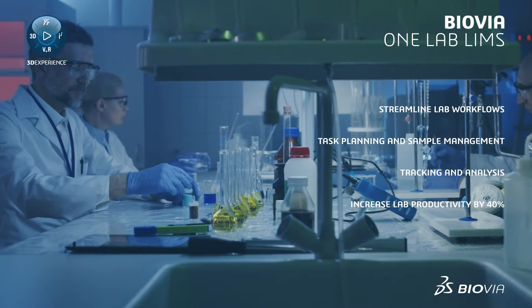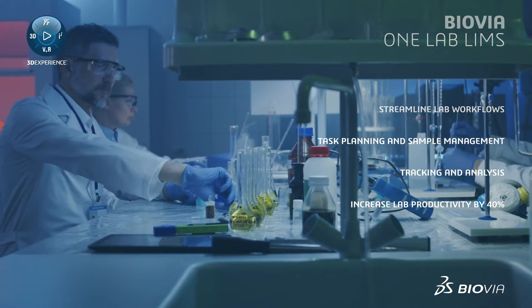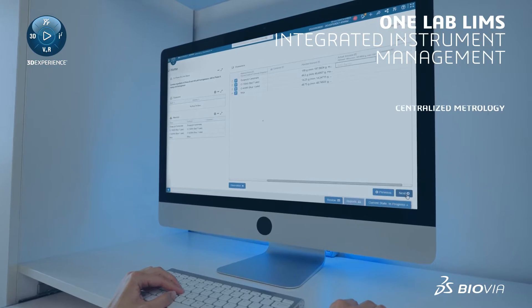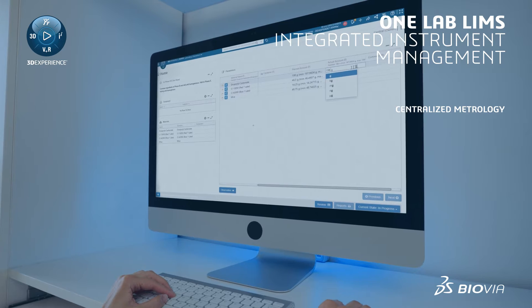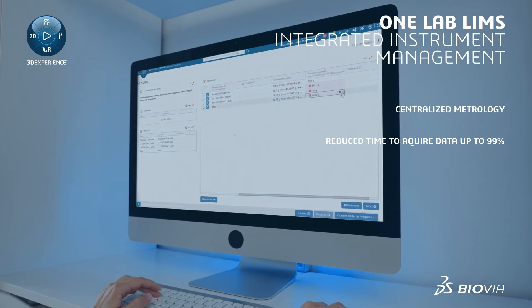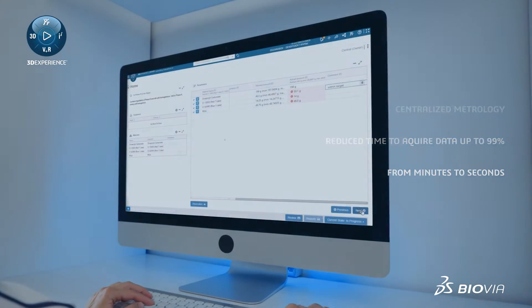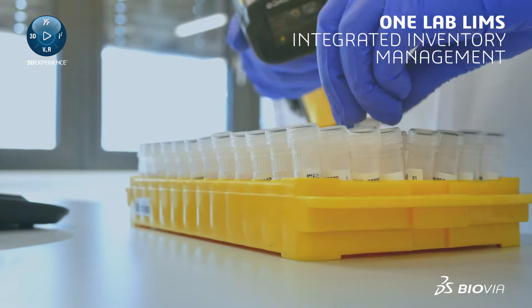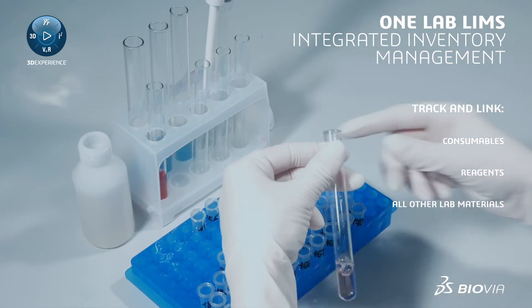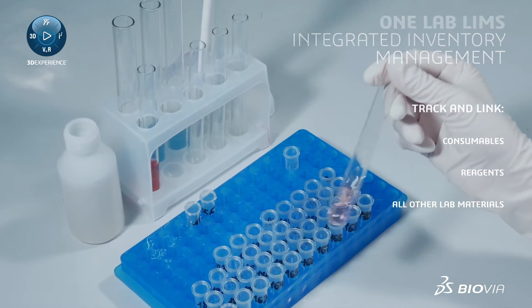Lab productivity can increase by up to 40%. Instrument management is integrated with OneLab LIMS to centralize metrology. Direct data capture reduces the time to acquire data by up to 99%, from minutes to seconds. Inventory management is also included to track and link consumables, reagents, and all other lab materials used in lab workflows.